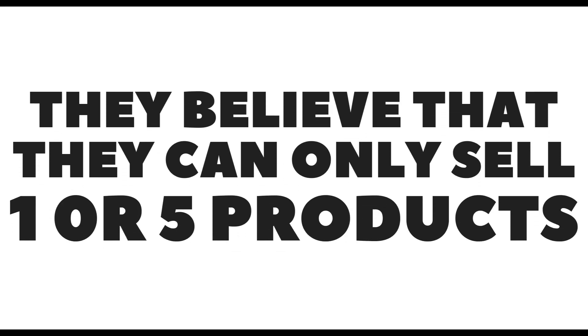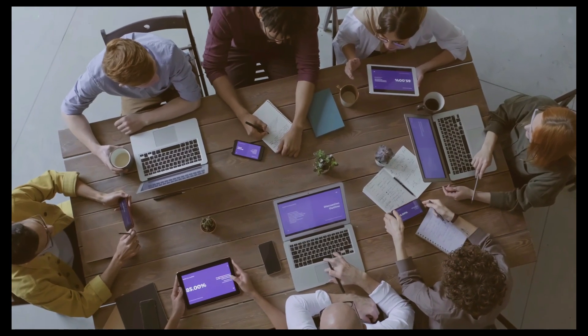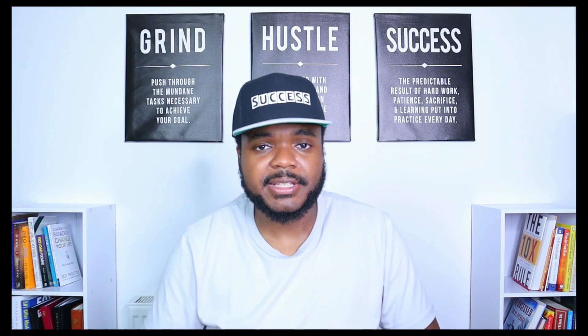The second outdated eBay sales tactic is believing you can only sell one, five, or ten winning products and get rich that way. In reality, you're going to need maybe 30, 50, or a hundred different SKUs listed on your store to have a chance of making any sort of money doing eBay full time. Around ten years ago you could list 10 or 15 products and make a lot of money, but now there's so much competition — not just on eBay but across e-commerce in general, whether it's Amazon, Shopify, or Etsy.